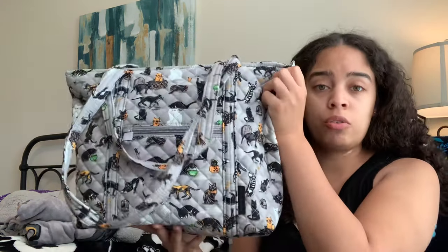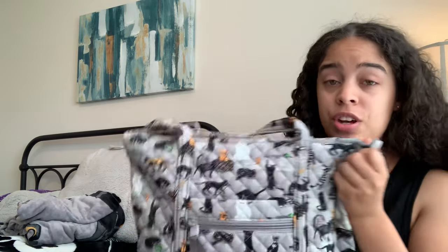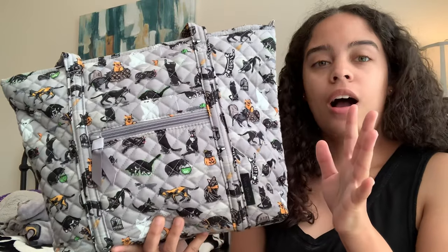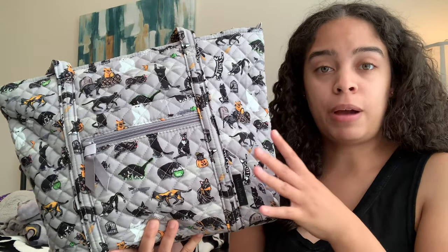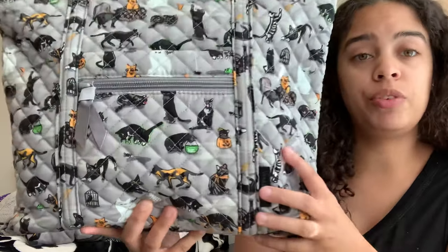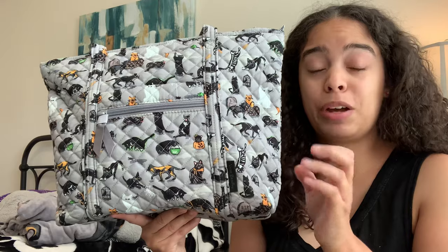The spooky cats small Vera and the throw blanket, which I haven't even unraveled yet. I've been so busy and honestly very stressed with work lately, and these items brighten my week. We're going to explore the throw for the very first time together, as well as the small Vera tote. I ordered it Sunday night at midnight and received it yesterday — the fastest shipping I've ever received from Vera.